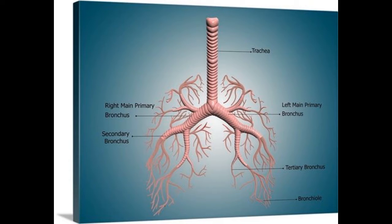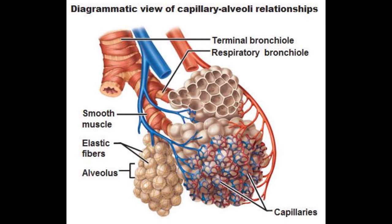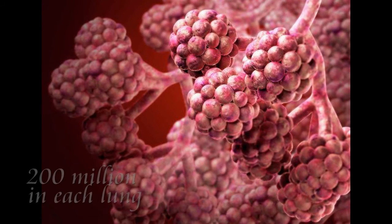At the end of it, the air tubes are thinner than hair. There are tiny bubbles called alveoli at the end of these growths. There are more than 200 million alveoli in each lung.